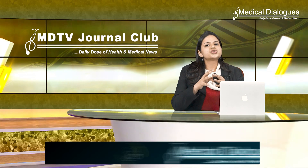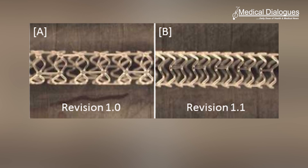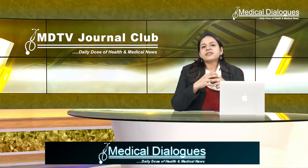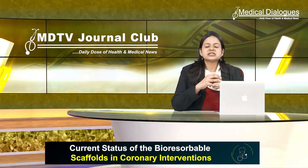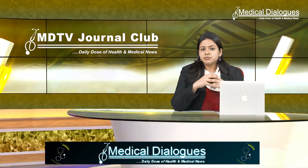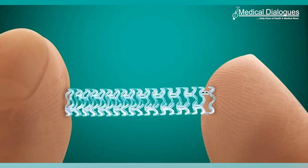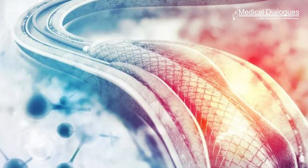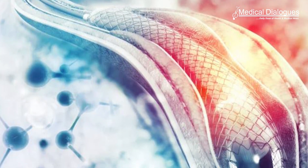In conclusion, BVS is a novel concept with promising clinical data, especially with the new generation of devices. When there is a need for a good late vessel lumen with restored vessel motion, BVS is definitely the answer. The initial setbacks are fairly addressed in new generation devices, and there have been improvements in implantation techniques.